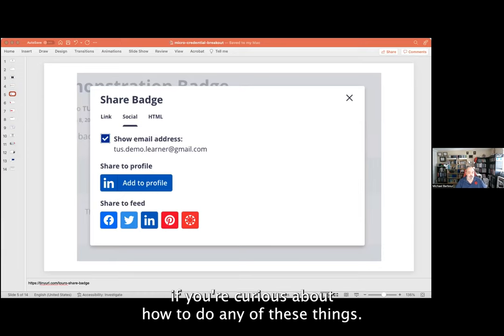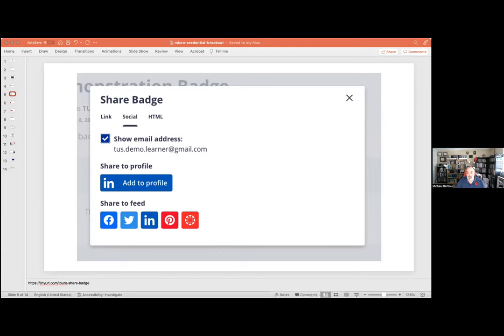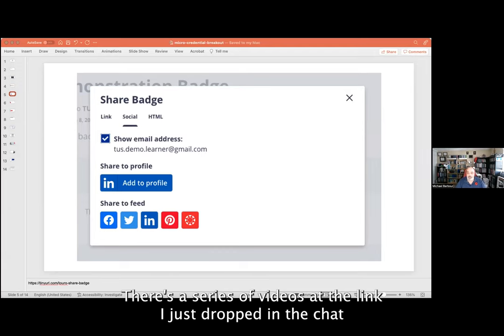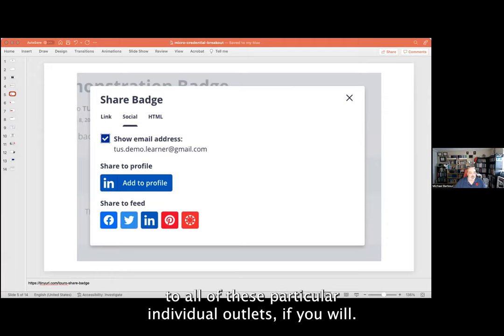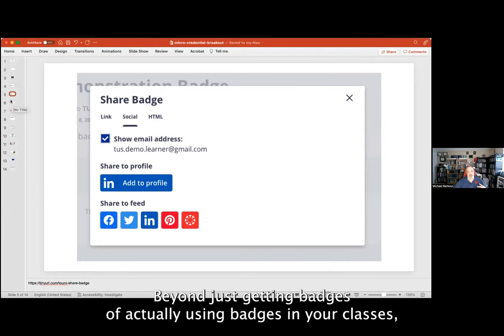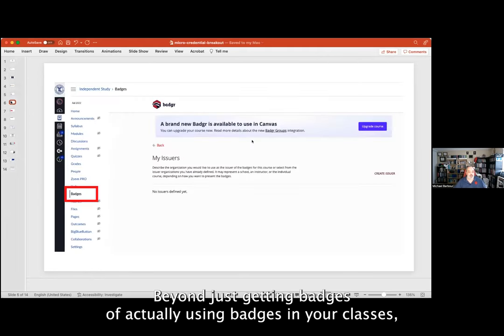If you're curious about how to do any of these things, there's a series of videos at the link I just dropped in the chat that go through and describe how to share your badge to all of these individual outlets. If you're interested beyond just receiving badges and want to actually use badges in your classes, you have that ability right now within Canvas.